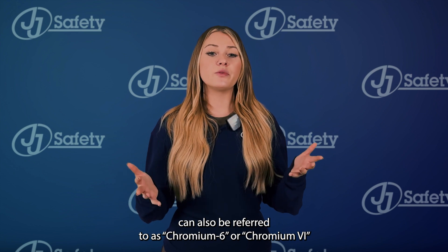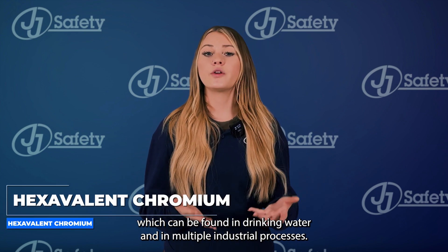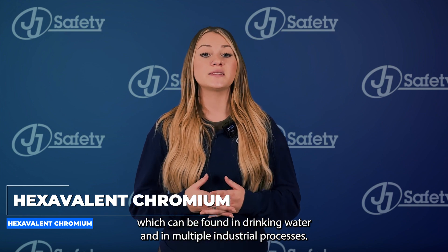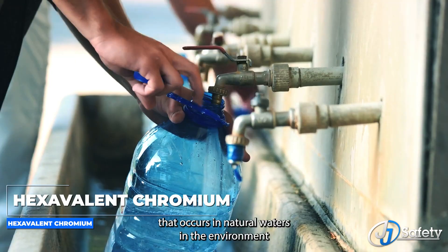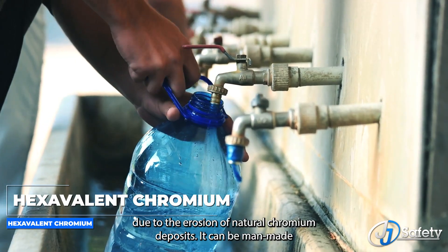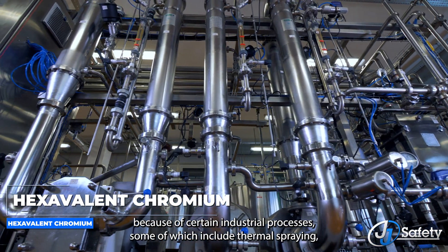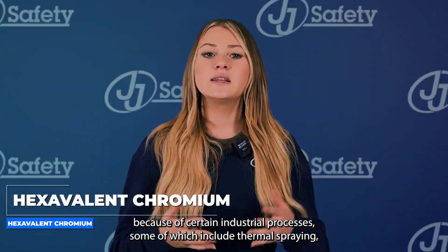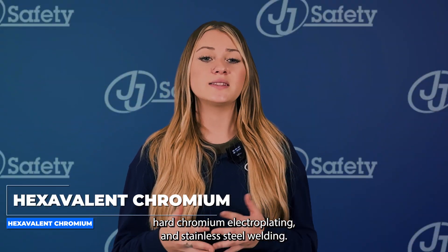Hexavalent chromium can also be referred to as chromium 6 or chromium VI, which can be found in drinking water and in multiple industrial processes. This metallic element is odorless and tasteless. CR VI is one of the most common forms of chromium that occurs in natural waters due to the erosion of natural chromium deposits. It can also be manmade through certain industrial processes, including thermal spraying, hard chromium electroplating, and stainless steel welding.